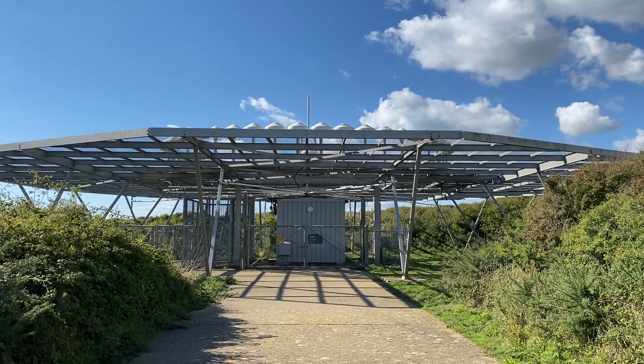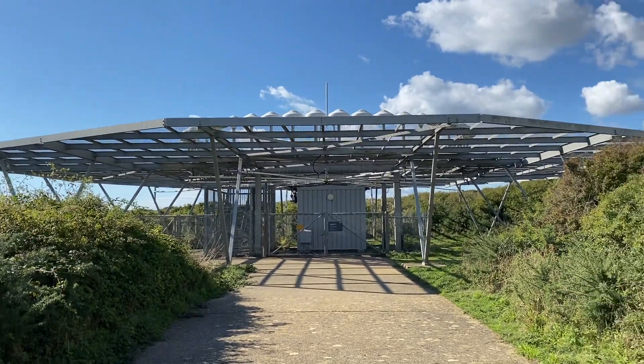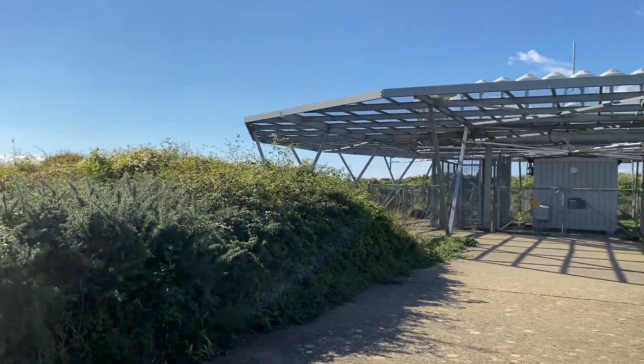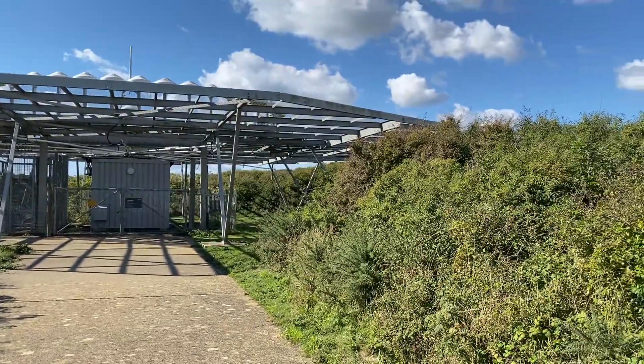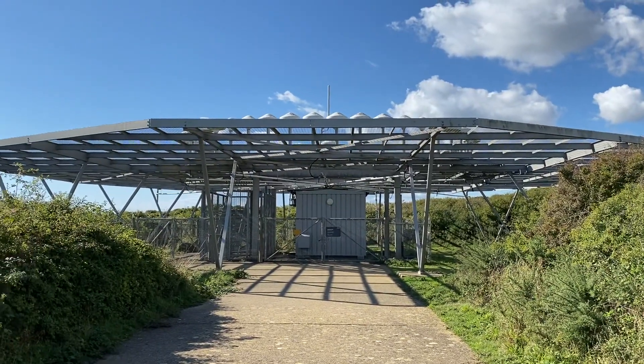A bit of interesting local history, but yeah, this is Seaford VOR in the Seaford Head Nature Reserve on a lovely day, surrounded by a few bushes so we can't quite see the cliffs beyond, but a very pleasant and easy VOR to visit.